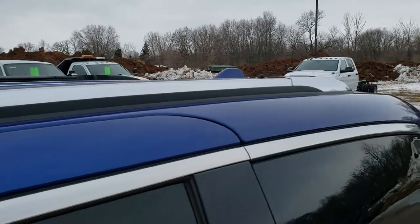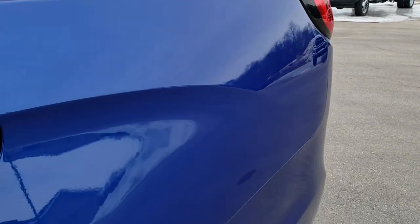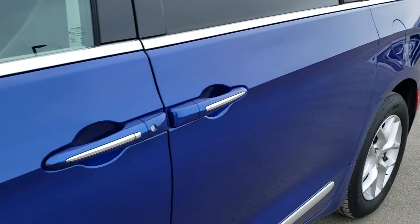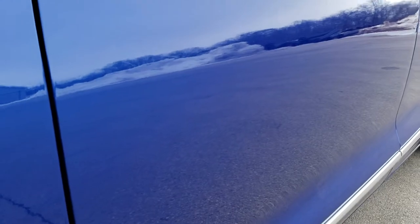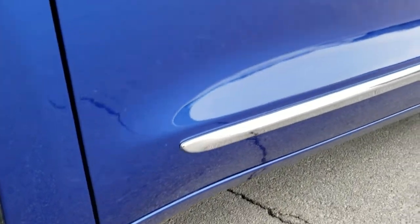Ocean Blue Metallic is the color. We shoot all of our videos in 1080p, 60 frames per second. So if you have HD capabilities on your computer, tablet, or smartphone device, turn them on right now because it is definitely your best way to ensure the quality and condition of the vehicle before seeing it in person.